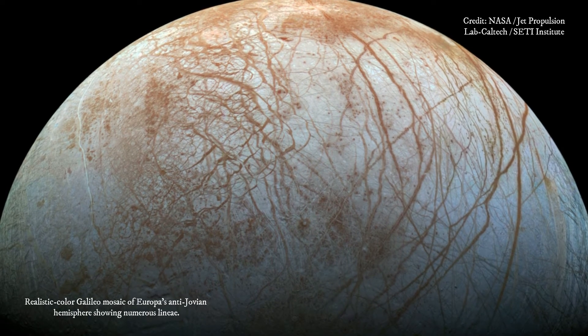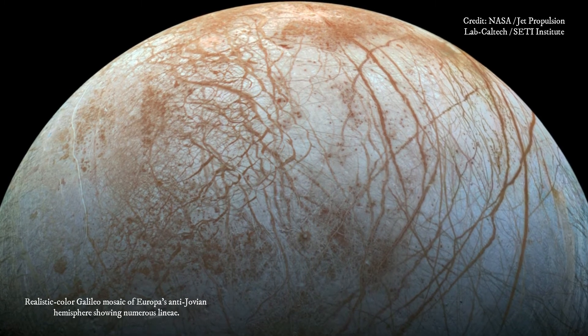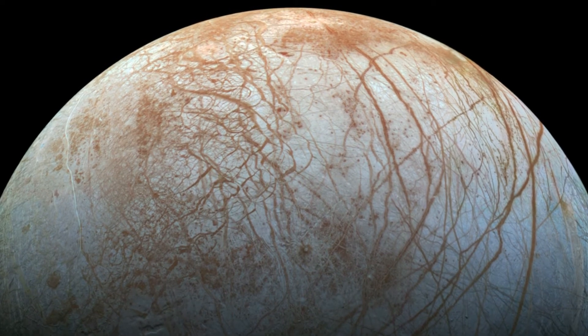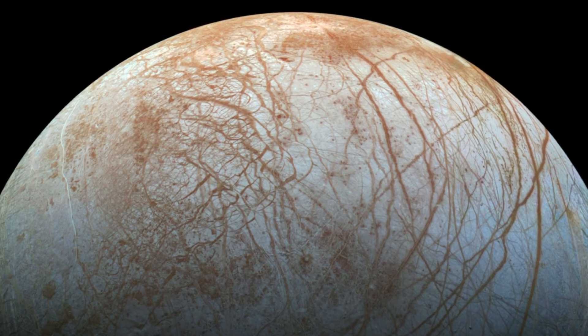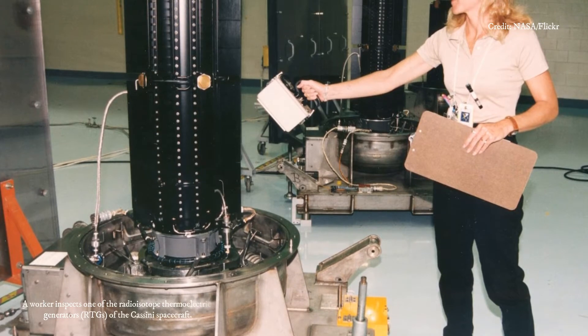But of the roughly 2,900 types of radioisotopes known to humankind, only 22 are capable of powering a deep space probe, according to a 2009 study by the National Academies of Science. And 21 of those pose too many challenges to be of practical use, since many are too expensive, emit too much dangerous radiation to work with, or lack enough heat output.